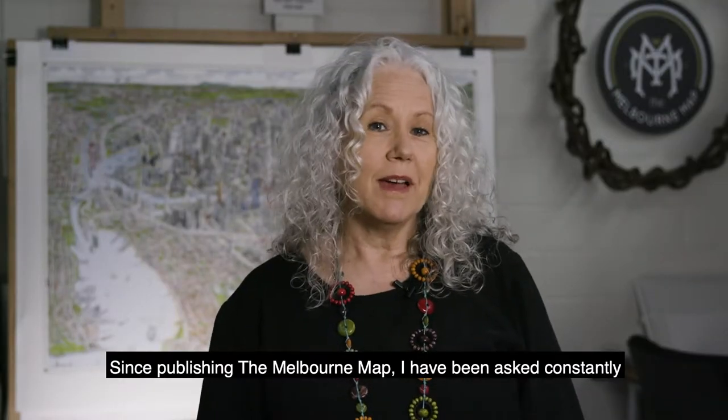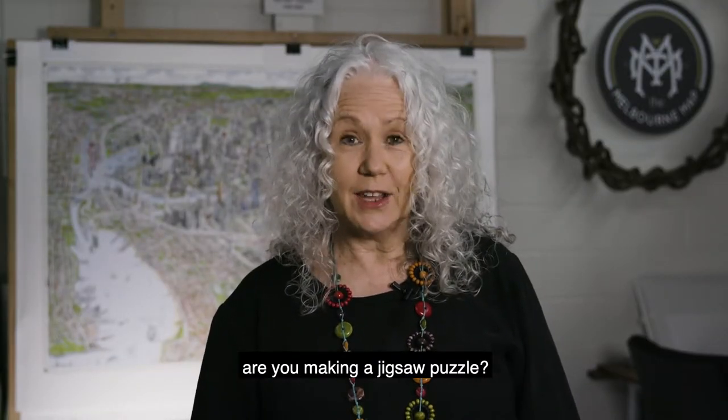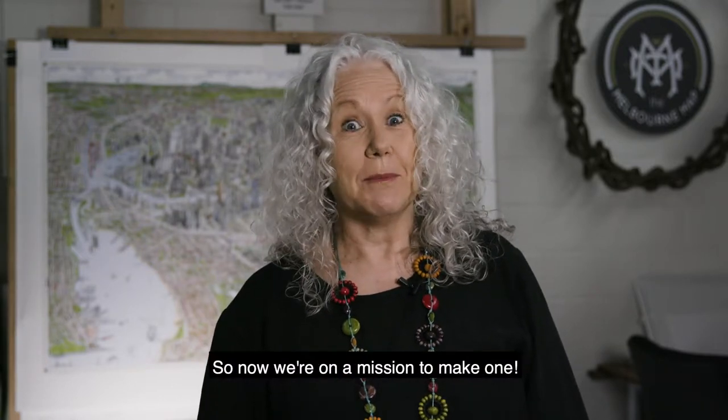Since publishing the Melbourne map, I've been asked constantly, are you making a jigsaw puzzle? So now we're on a mission to make one.